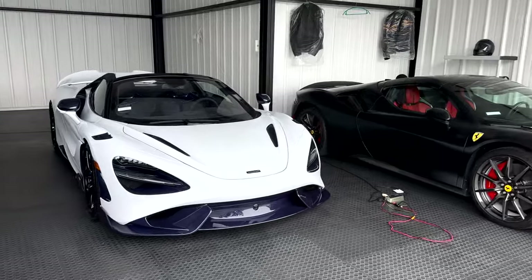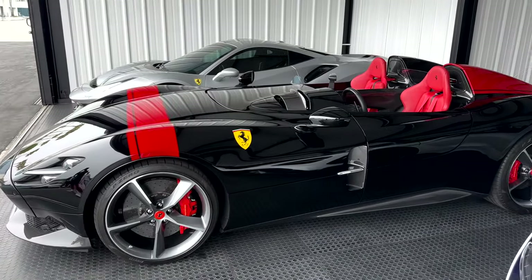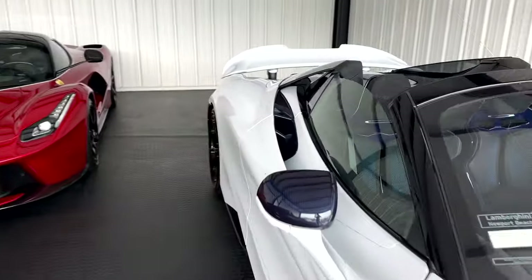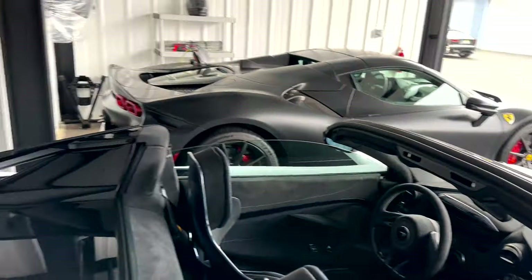We were very kindly invited to check out this unreal car collection. Pista, SP2, LaFerrari, 765LT, SF90. I'm actually going to link the owner's Instagram down below. I highly recommend you guys checking it out if you're into cars and or watches. There's some great content there. Look at the blue carbon fiber in this McLaren — it's outrageous.